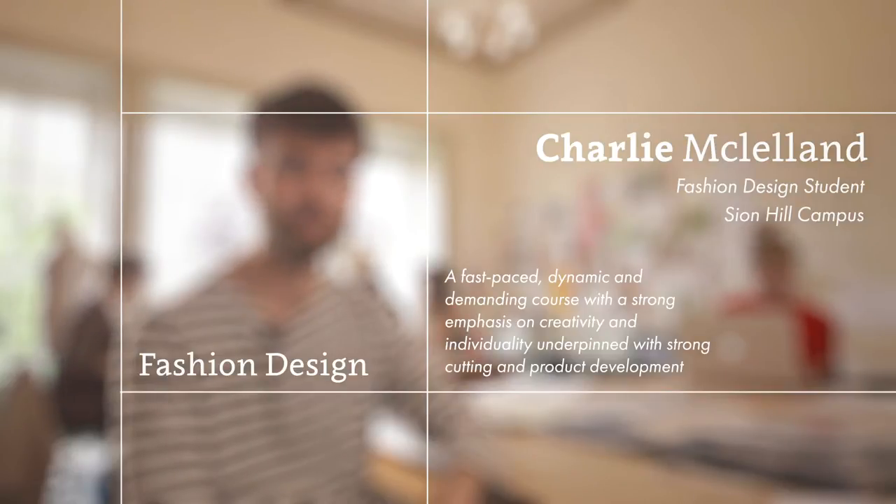I'm studying the Fashion Design course at Bath Spa University and I'm in my third year. I think the reason I chose Bath over London was because there is a lot of pressure on you when you're in London, especially within Fashion Design, to conform to a certain trend or a way of thinking.